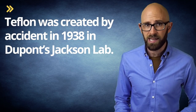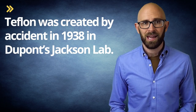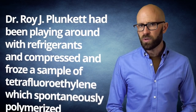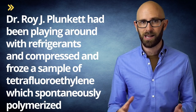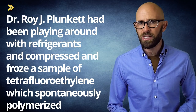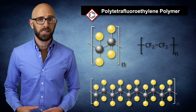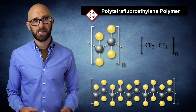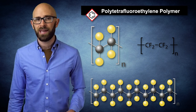For the uninitiated, as we've discussed previously in another video, Teflon was created by accident in 1938 in DuPont's Jackson lab. Dr. Roy J. Plunkett had been playing around with refrigerants and compressed and froze a sample of tetrafluoroethylene, which spontaneously polymerized. The waxy result of that experiment was polytetrafluoroethylene, or PTFE. Inert and for a long time considered the most slippery material in existence, PTFE became known as Teflon in 1945.